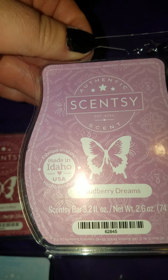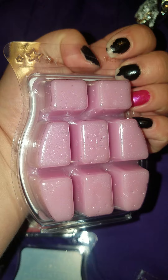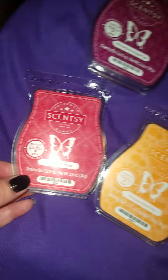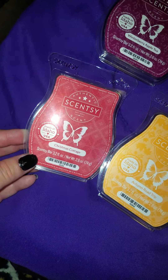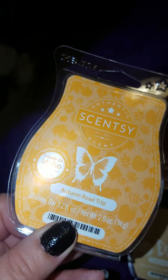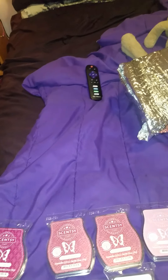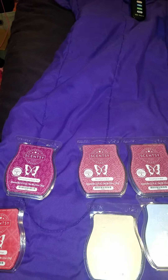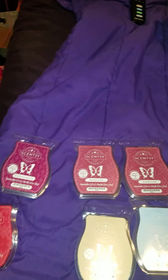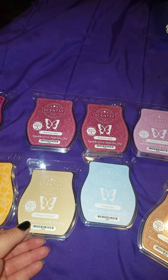I'm trying Cloudberry Dreams, and this is more like a strong berry than I thought it would be. I thought it would be lighter, but that's a really good scent. And I got Christmas Cottage, the old-fashioned Scentsy scent for the winter. And then I got a new one — Autumn Road Trip. It's like apples and fruit and spices, and this is a really fresh autumn scent.